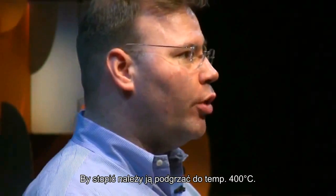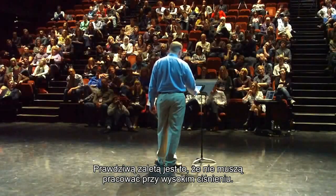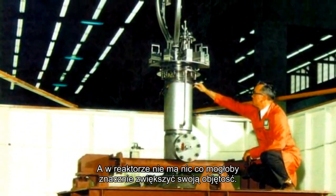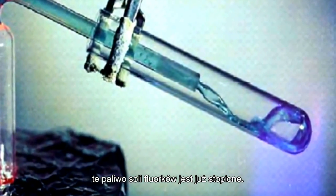You have to heat the fluoride salts up to about 400 degrees Celsius to get them to melt, but that's actually perfect for trying to generate power in a nuclear reactor. Here's the real magic: they don't have to operate at high pressure, they don't have to use water for coolant, and there's nothing in the reactor that's going to make a big change in density. Unlike solid fuels that can melt down if you stop cooling them, these liquid fluoride fuels are already melted.